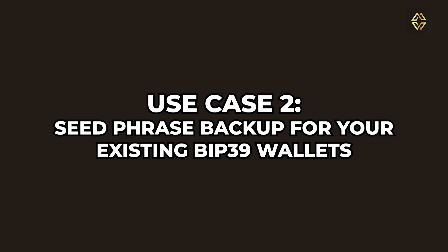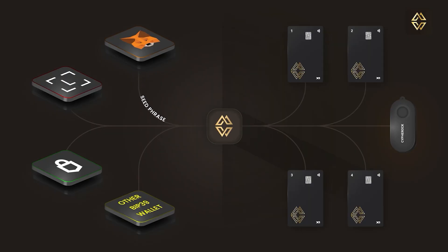It can also be used as a seed phrase backup for BIP39 wallets. Whether you already own a MetaMask, Trust Wallet, or Ledger, Cypherock isn't just for wallets you create from scratch — it's also perfect for backing up your existing ones. The Cypherock X1 can store up to four BIP39 compatible seed phrases, all offline without writing them down. Say goodbye to paper backups. In the CySync desktop app, you simply import your wallet's seed phrases.